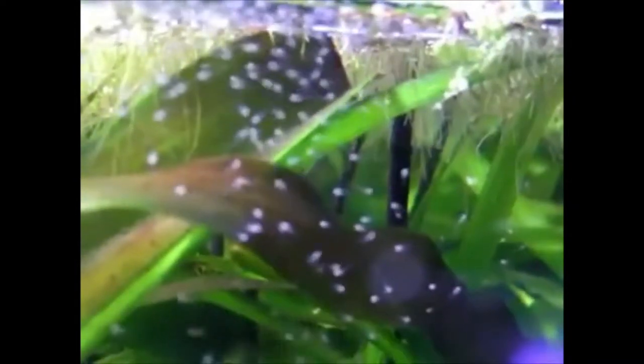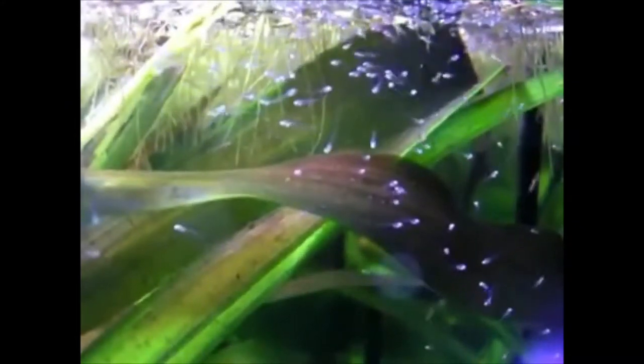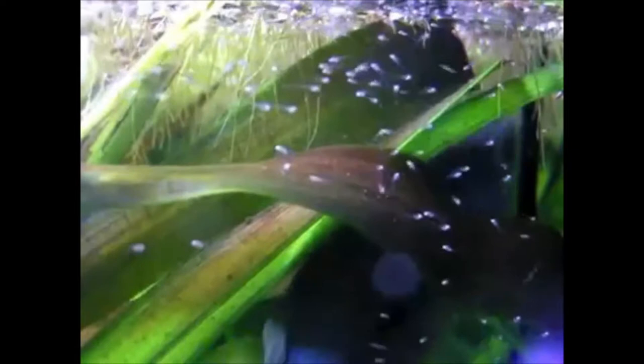I've also seen people keep them with cichlids like firemouth cichlids, jewel cichlids, and severum cichlids. There are tons of tank mates — tetras, angelfish. As far as tank size, I would say a 20-gallon minimum, and get yourself a good filter.